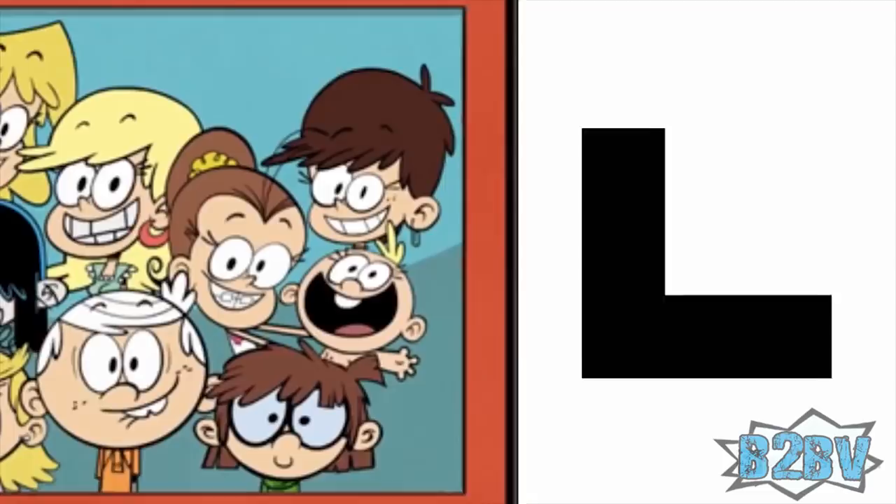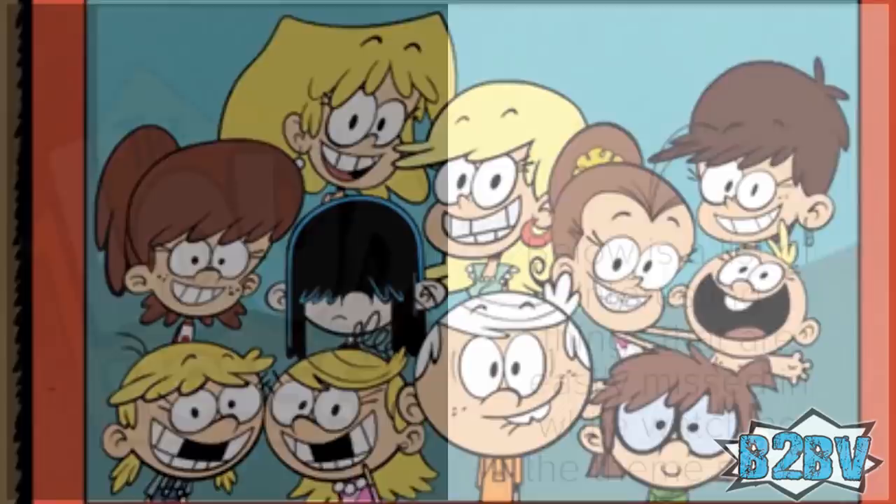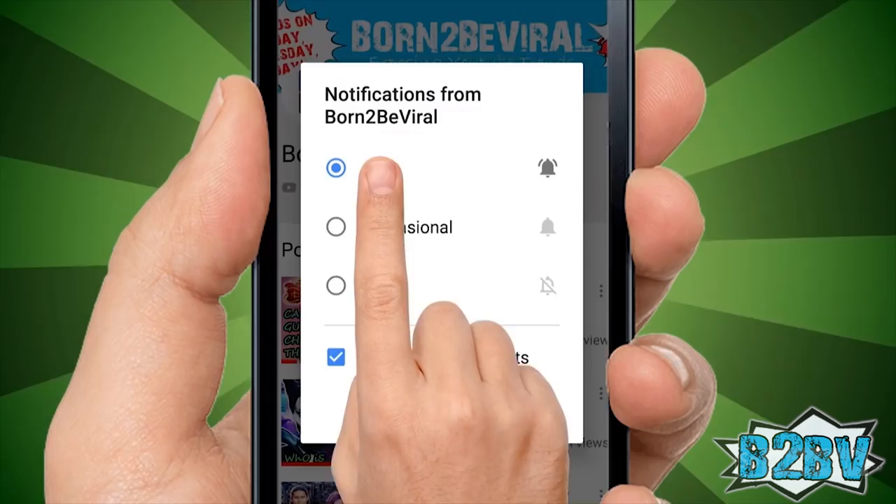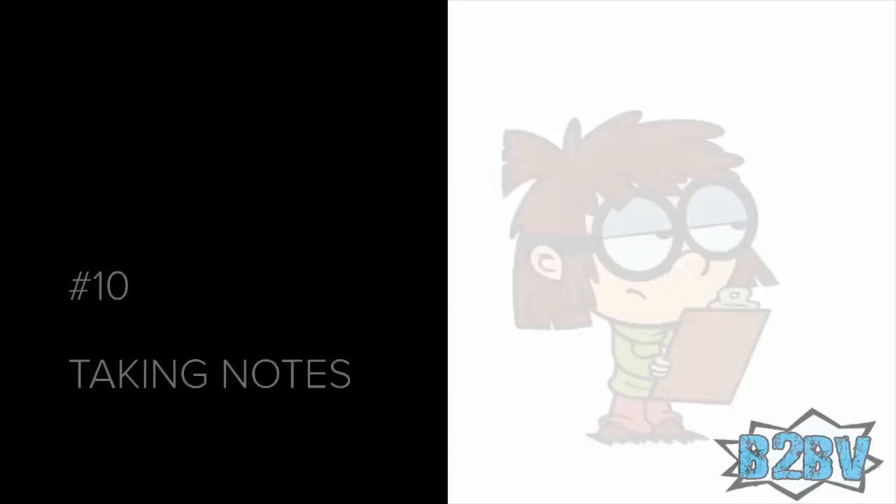The introduction is top-notch fun — however, it is fast. So below is a list of interesting things that are easily missed while watching the theme song. But before that, if you are new to our channel, please remember to subscribe and put the notifications on so you won't miss any of our cool videos.